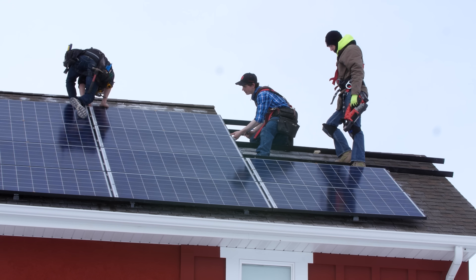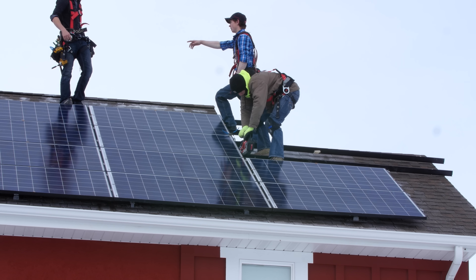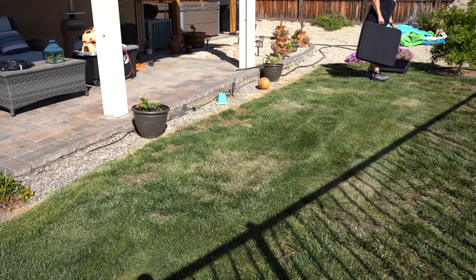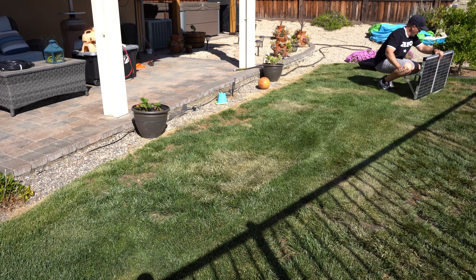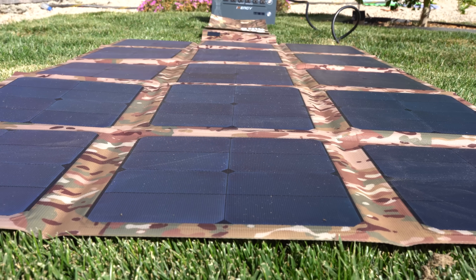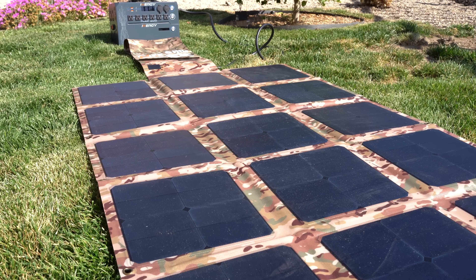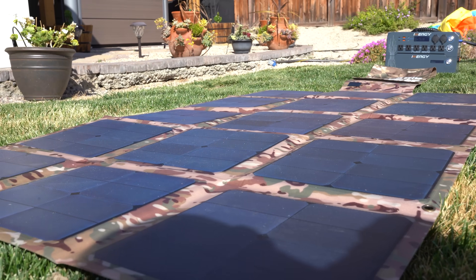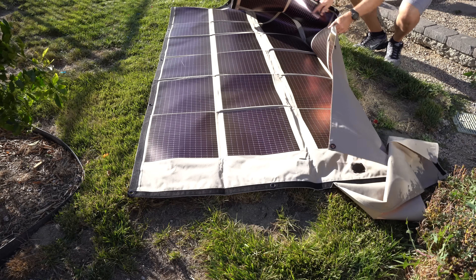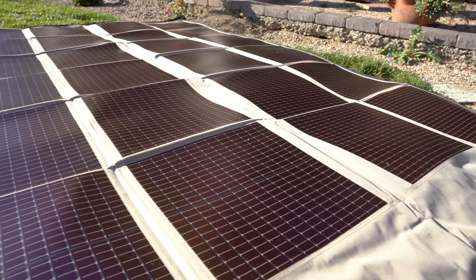Deployment: the next consideration is how you expect to deploy the panels. If you're going to fix it atop a structure permanently, rigid panels will give you the best performance and are the most resistant to annual weather. If you expect to be mobile but have limited pack room, a foldable panel will allow you to pick it up and transport it in and out of a vehicle much more easily. These foldable panels have legs you can adjust to get the best angle for maximum sun exposure. At the ultimate end of deployability are the foldable solar blankets — minimal footprint in your backpack, options on the market up to 215 watts, and they will work if several cell sections are damaged or covered.